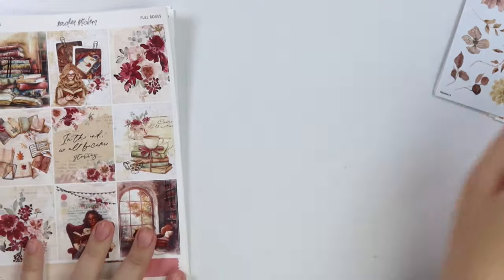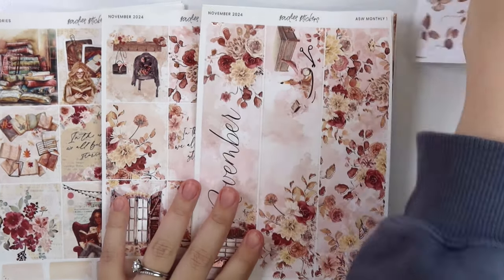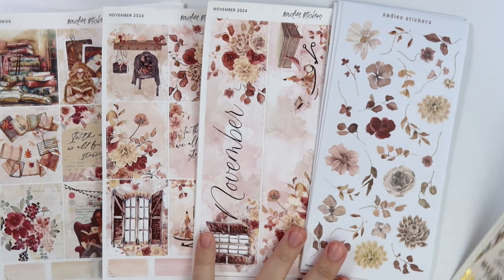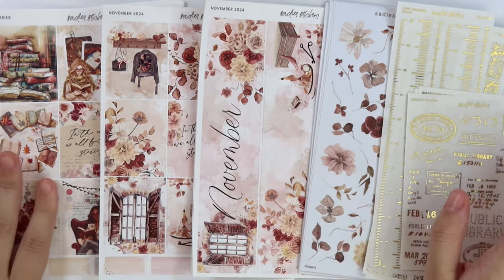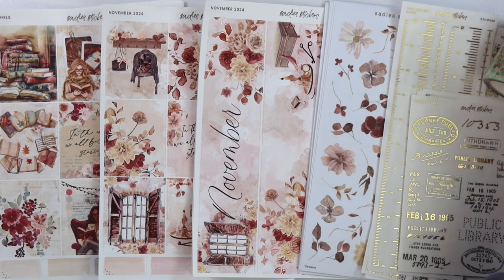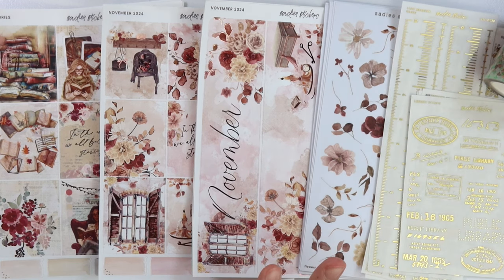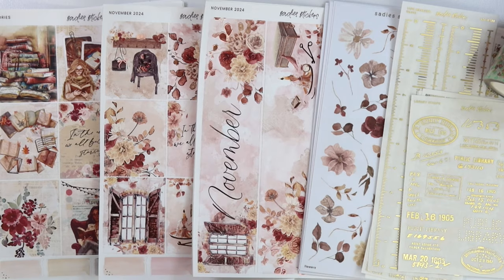So that is everything that I have for you guys this week. I can't believe that quote situation — just as I was about to film I noticed it, and then literally as I noticed it I got a comment on Instagram saying 'are the quotes the same on both of these kits?' And yes, they are. But it's fine. I just realized that these library stamps would go really well with the Stories kit with all the reading and stuff. As usual, you can save an additional 10% off these new releases this week only, so make sure you don't miss out on that. Let me know what you think of the November collection and the new releases in general down below. I hope you guys have a great week ahead. Bye!